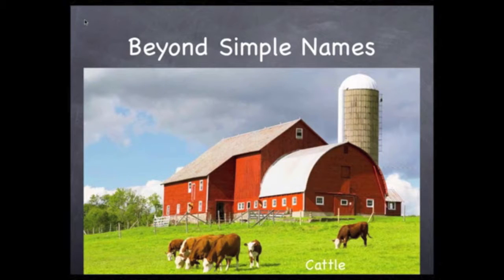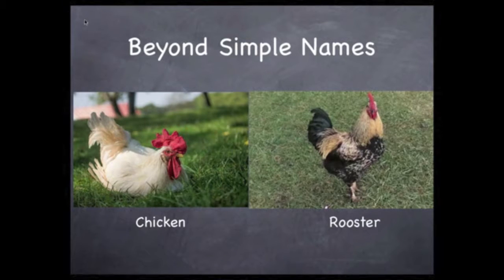These are certainly cows, but a group of cows can be called cattle. Both of these are chickens, but the male chicken has a special name — we call it a rooster.